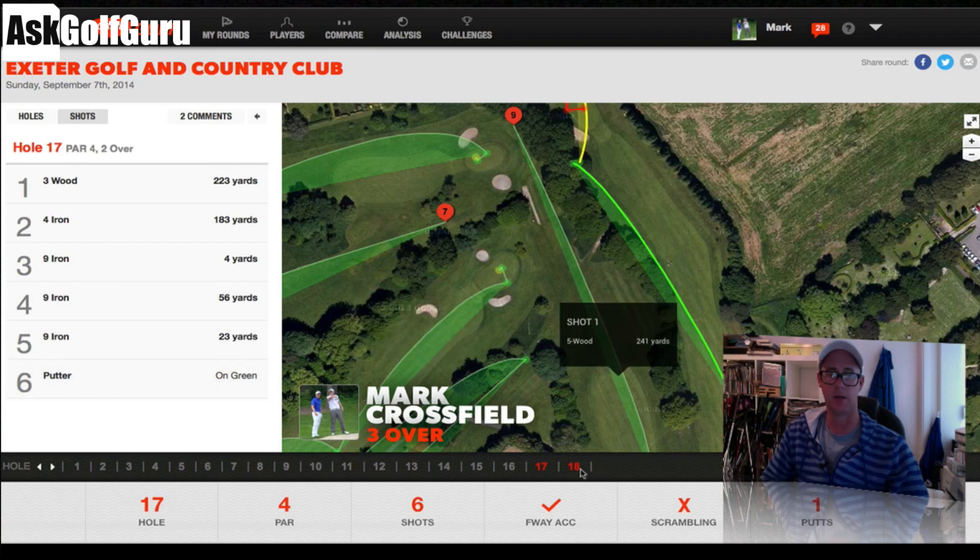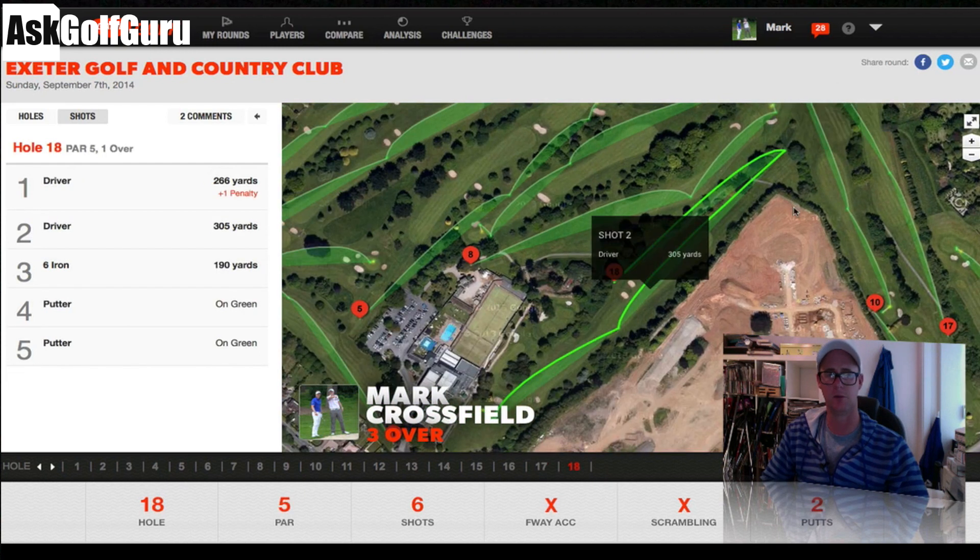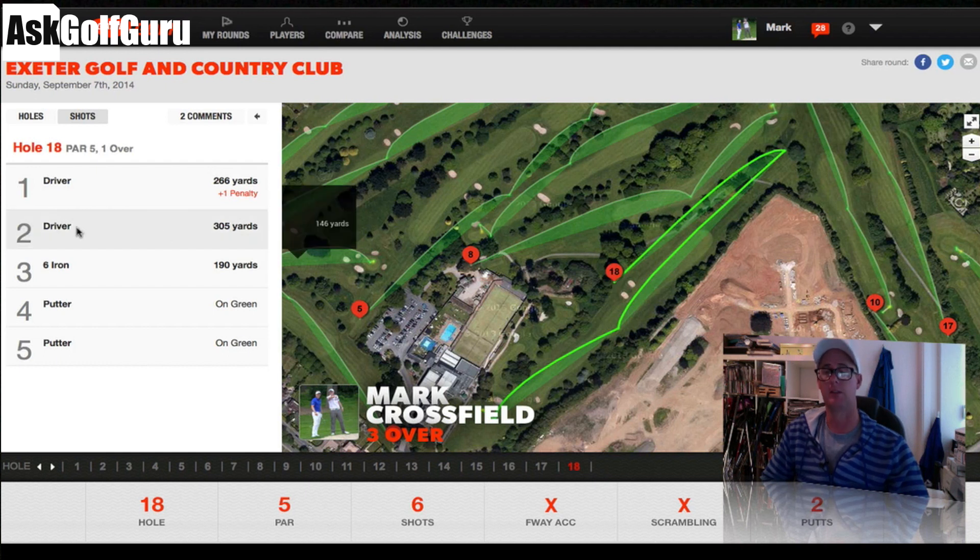This is where I had to add a penalty shot. We lost the ball up the right on 18 — saw it bounce but just couldn't find it. Very angry, so with my second drive I just caned it: 305, a great drive. Front middle of the green, two putts — net a birdie with my second ball, but bogey to finish 3-over.